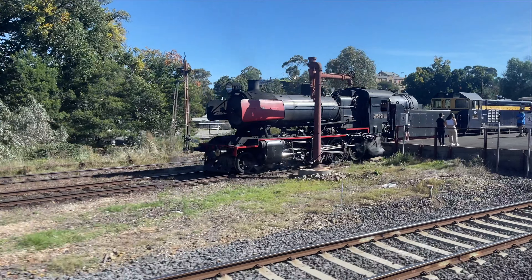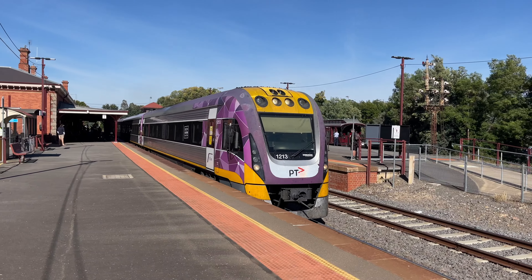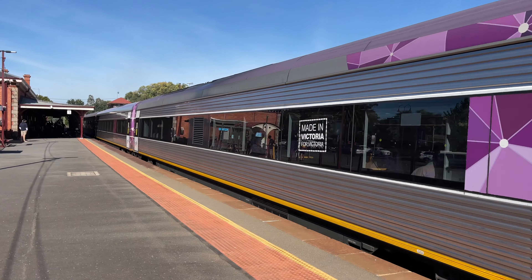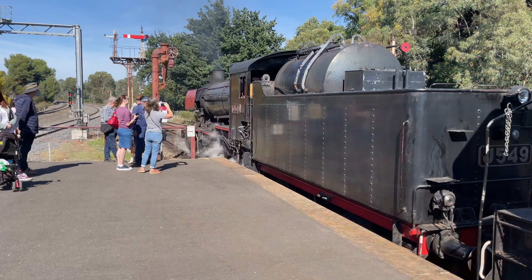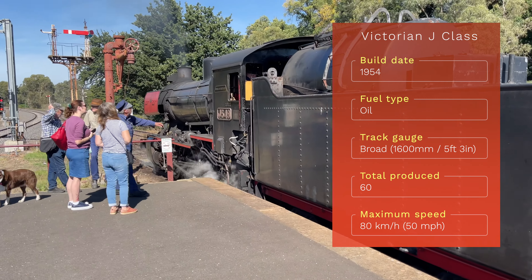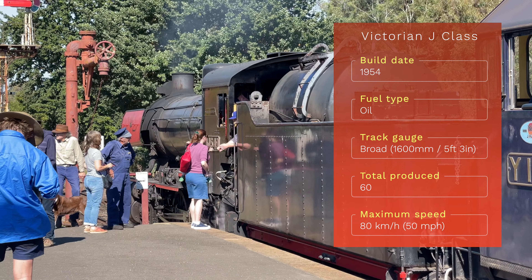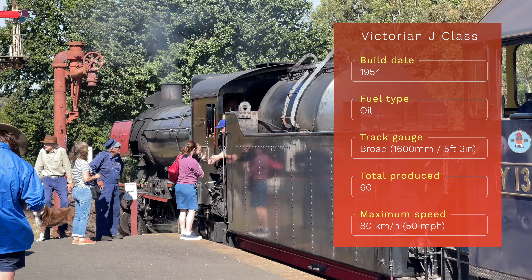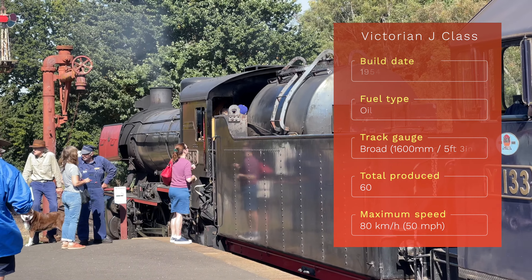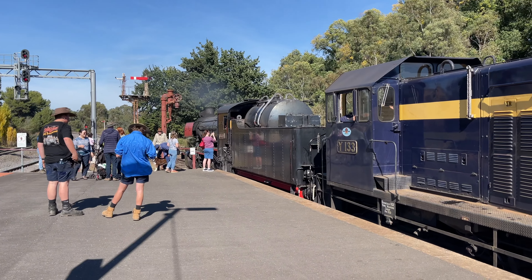Here's the heritage train we'll be travelling on today. The Velocity continues on its way to Bendigo and Echuca. Today we'll be hauled by a Victorian Railways J-Class loco, built in 1954. These locos were designed for branch lines. It was the last new class of steam loco introduced on the Victorian railways, with diesels progressively taking over.